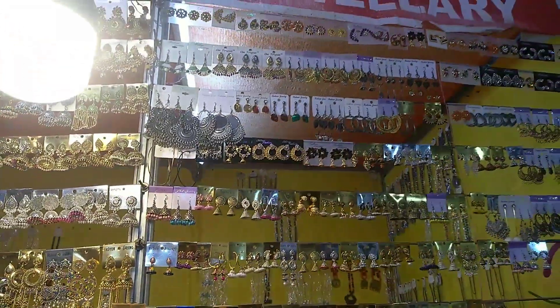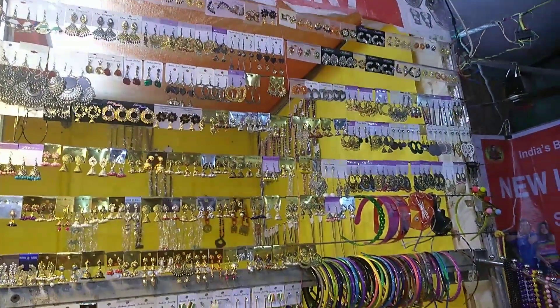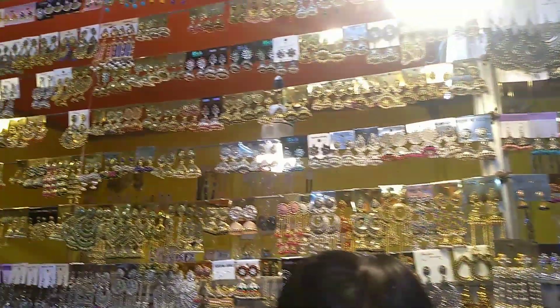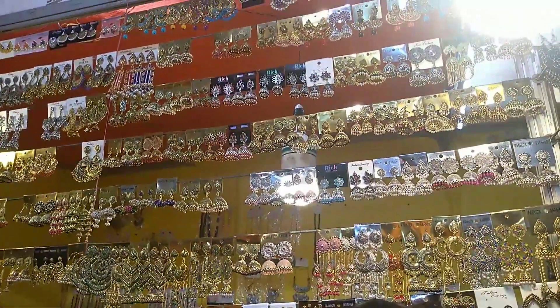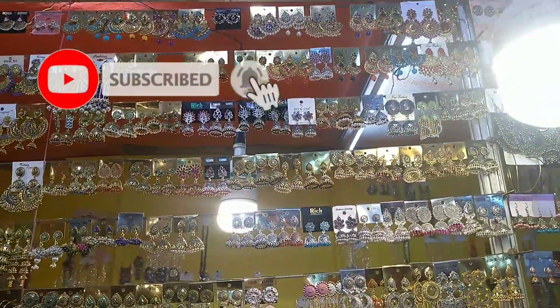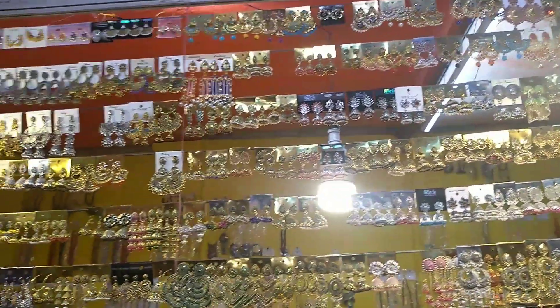So I hope you understand. The earrings collection is not bad and you have 50, 80, 100, 120 range, 15 inch, 120 range, and you have 200 earrings too.